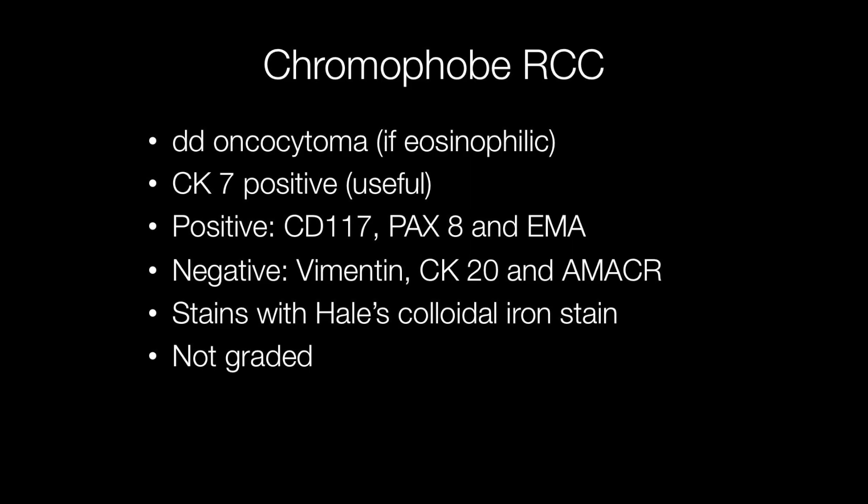Sometimes it can be very challenging to distinguish histologically between an eosinophilic chromophobe renal cell carcinoma and an oncocytoma, particularly if it is just a kidney biopsy. In such situations immunohistochemistry can be really useful, particularly CK7, where chromophobe RCCs show strong positive staining but oncocytomas show minimal staining. Chromophobe RCCs also show positive staining with CD117, Pax8, and epithelial membrane antigen.